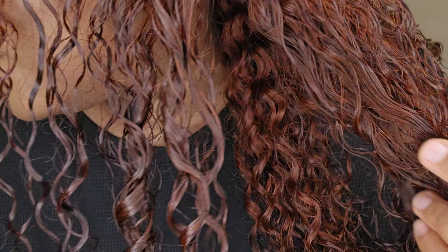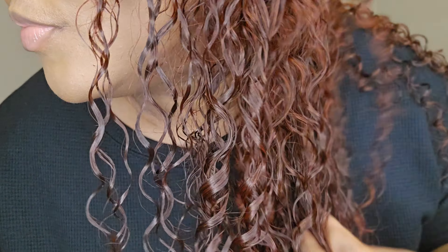Look at the curls — up close and personal. I love the wig.